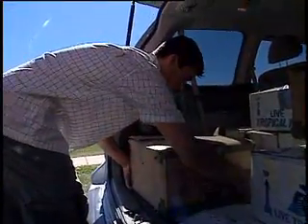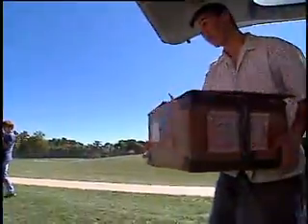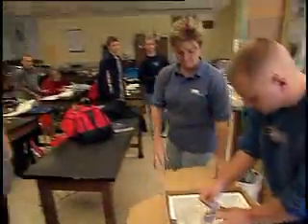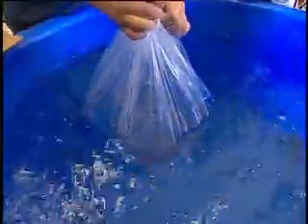We drop the fish off and a lot of these people know what to do — it's a routine. We say, here's the fish. We check their salinity and temperature and compare the two with their system and the fish that are in the bag. The teacher knows how to acclimate them appropriately.